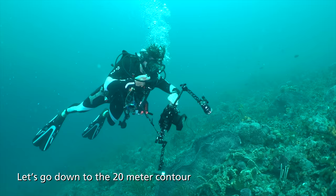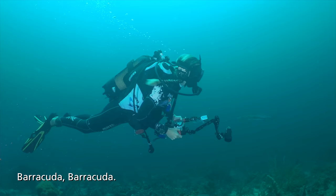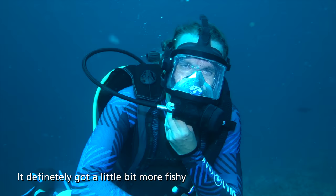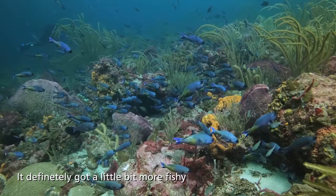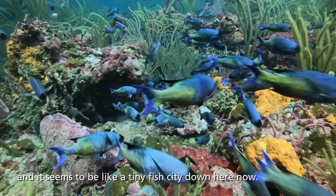Let's get down to a 20-meter contour and just follow that around. Let's go. Barracuda! It's definitely just got a little more fishy — little chunks of rain coral, and it just seems to be like a tiny fish city down here now.